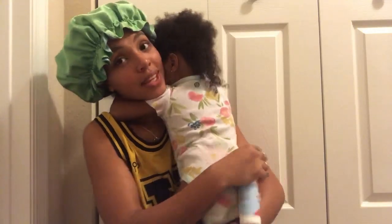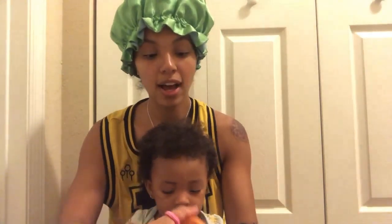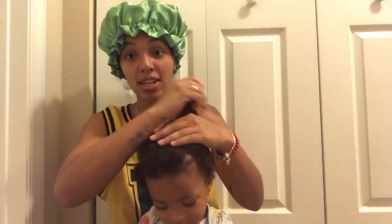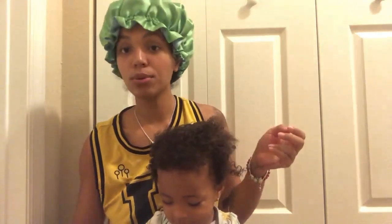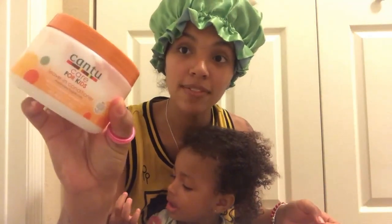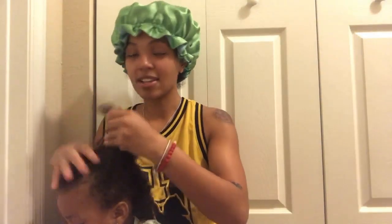Next I normally add some leave-in conditioner to her hair. Smoothie Pie has a leave-in conditioner that I hear good things about, but I slept on the drop, so I'm using the Cantu Kids leave-in conditioner that we normally use — Cantu Care for Kids leave-in conditioner. I will say about Smoothie Pie: I'm liking the product so far, the packaging is really cute, and I love that it's organic and that all these moms have endorsed it.